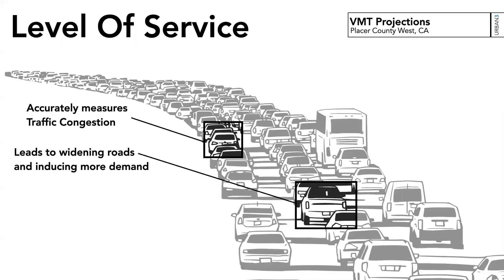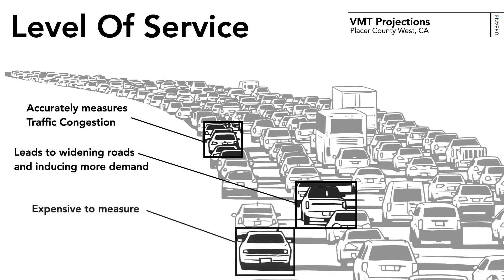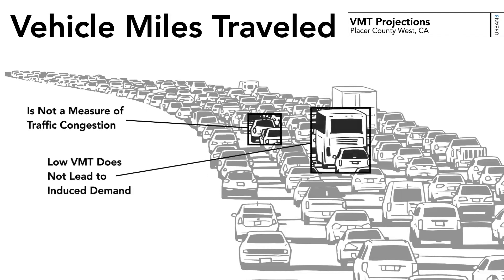Lewis Mumford in the 1950s called it expanding your belt to fight obesity. It generally just encouraged more driving, which built more lanes — and that's expensive. Vehicle miles traveled looks at the traveler, not the congestion on the roadway, and understands the patterns of travel and how you can change them, which won't lead toward induced demand.